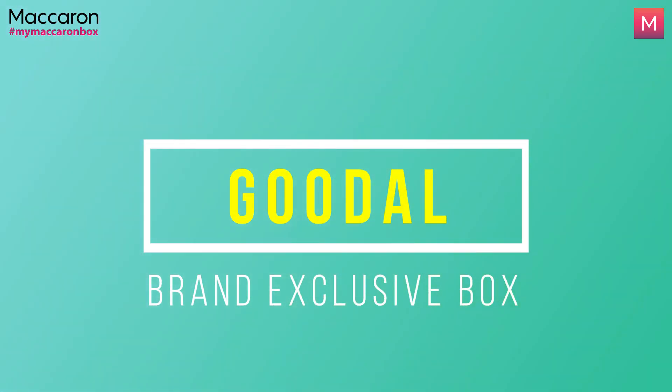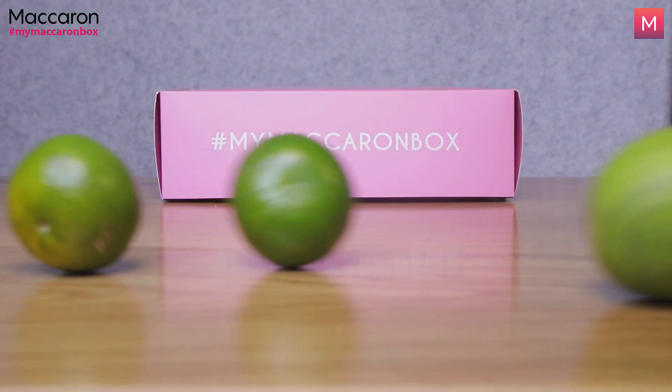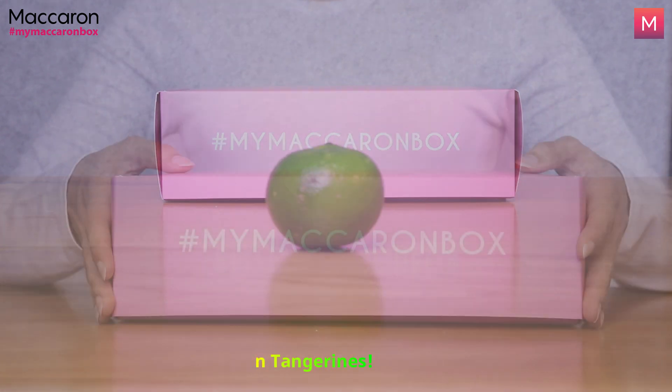Introducing our very new Macaron box, the Goodall brand exclusive box, which holds the goodness of green tangerines. Yes, you heard that right. So let's get started.